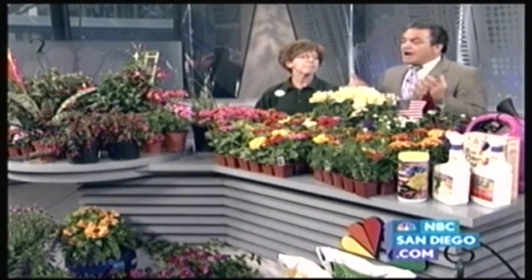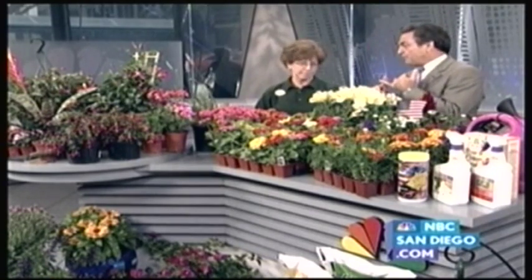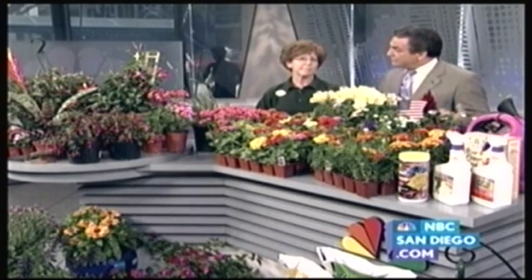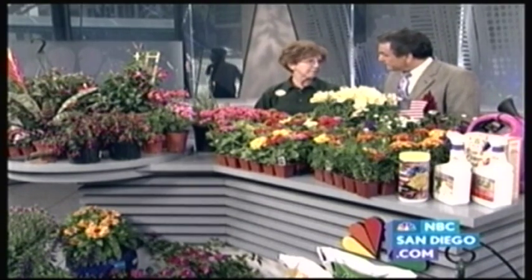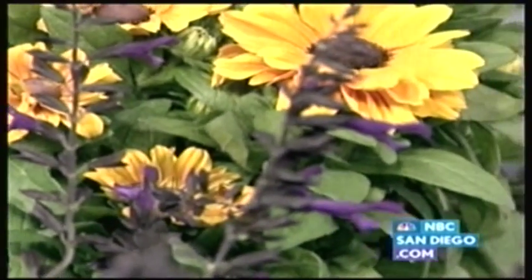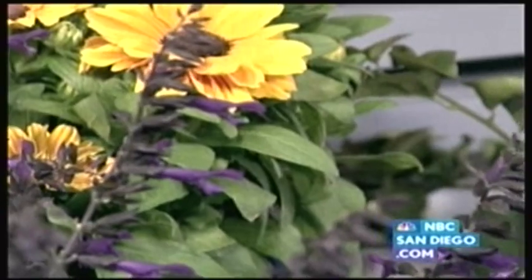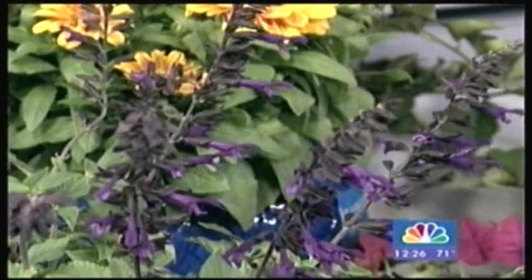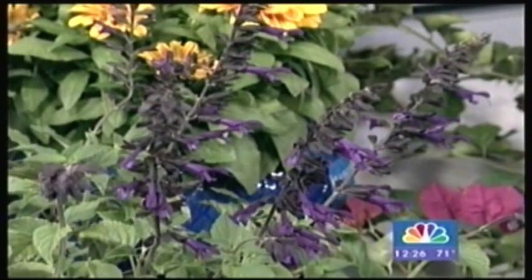Watering is such an important thing. We just heard the good news that our water rates are going up — any suggestions? Prepare your soil first — that's the most important thing you can do. With planting, use compost and potting soil. If it's in a pot, make sure you mix it with the native soil. The whole idea is to keep that water in the soil and not let it escape.